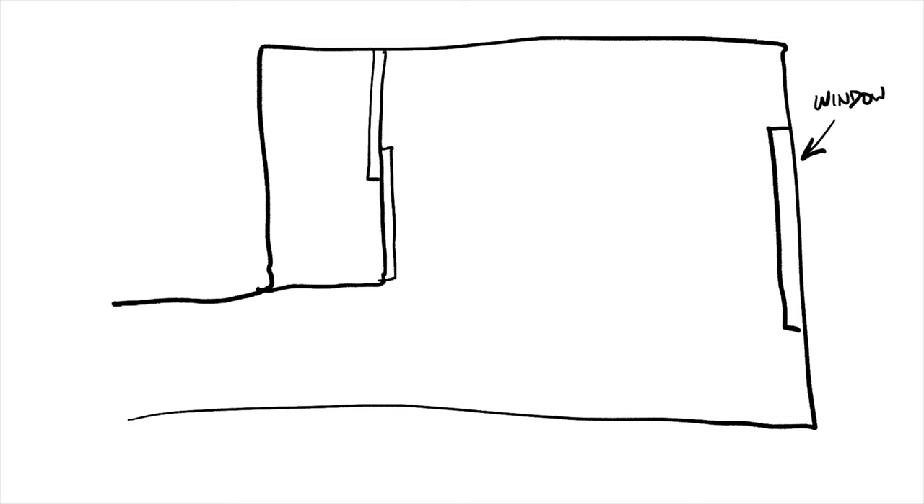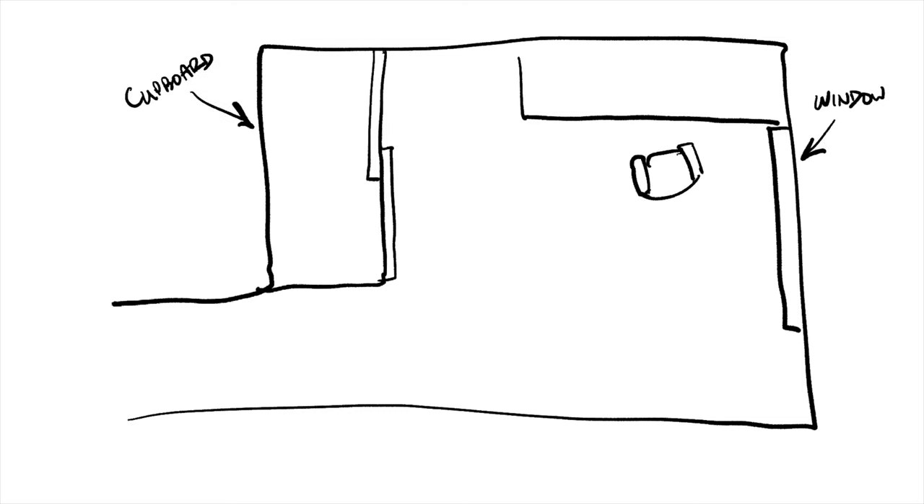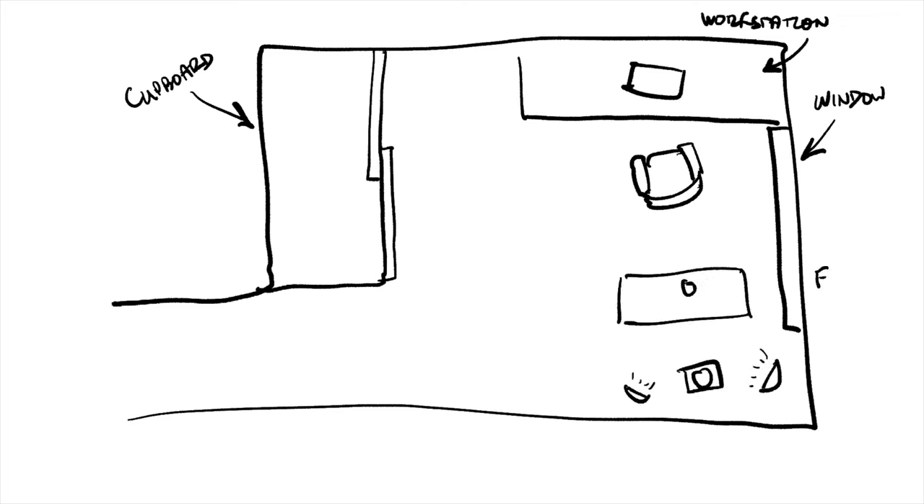Once I decided on the theme, I had to figure out the layout of the space. Usually I'd just put things wherever I thought looked good and randomly add to it over time, leading to a jumbled mess. This time I tried to be deliberate — I thought about the functions I needed the space to have: my main workstation for deep work, and a second area just for filming videos with my camera, tripod, lights, microphone, and a small desk to sit at and talk to you guys.